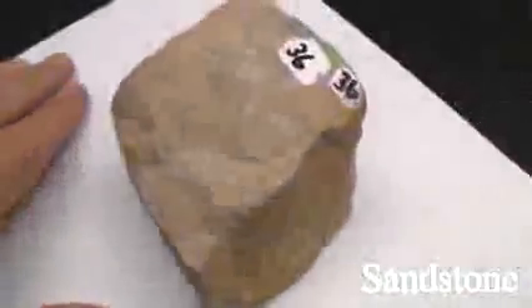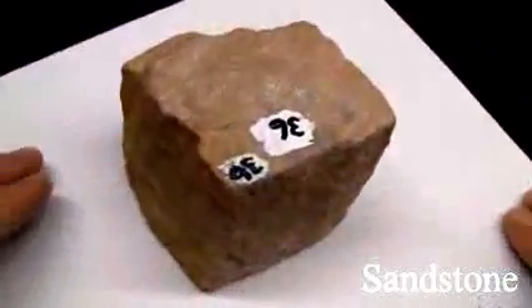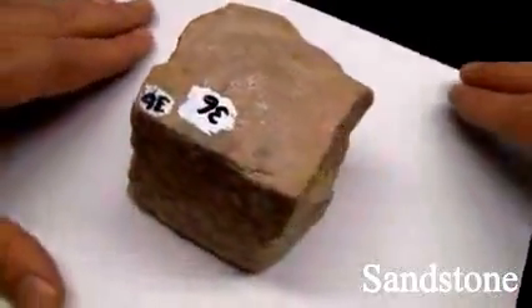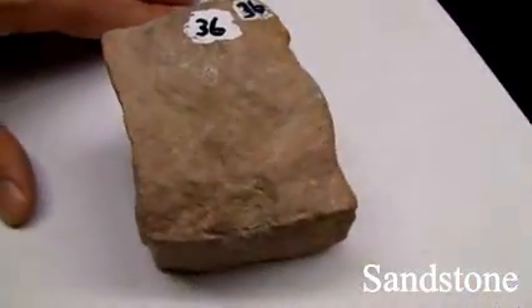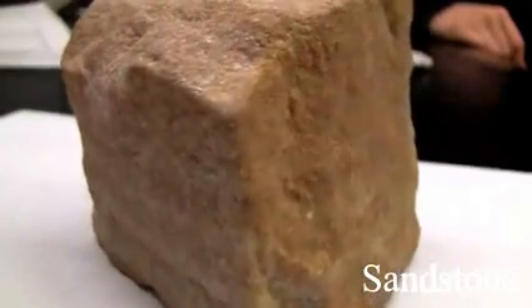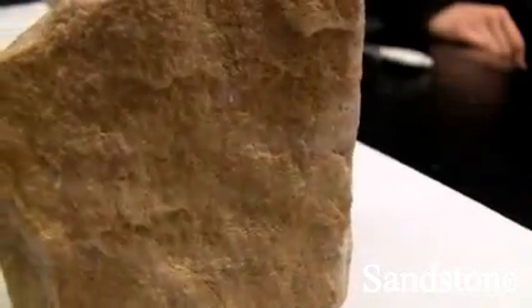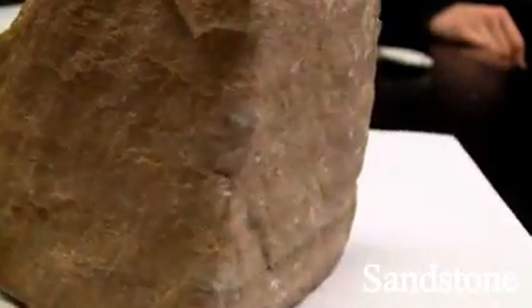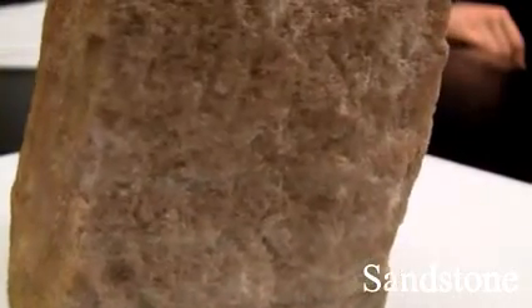Sandstone. Texture is even, granular, sand-sized. Structure is massive, bedded, with cross-bedding and ripple marks. Color varies depending on cement: white, tan, brown, red, or green. Hardness varies depending on cementing materials and quartz grains. The composition consists of quartz grains; if feldspar grains are present it's called arkose. Cementing agents include silica, carbonates, clay, or iron oxides.